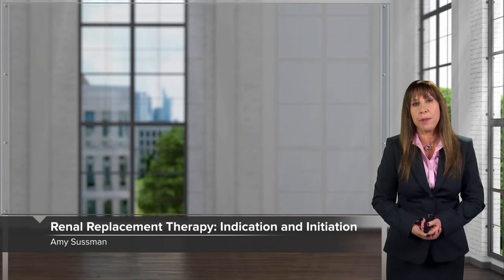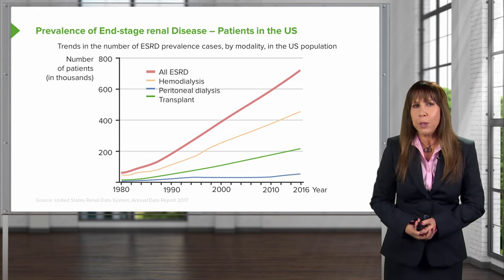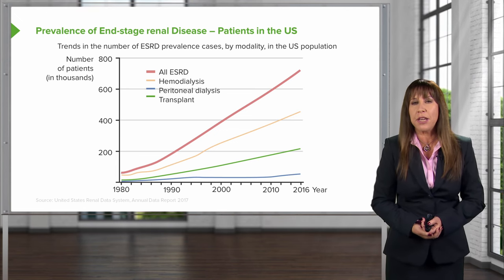Hello and welcome back. Today we're going to be talking about renal replacement therapy in our nephrology curriculum. Before we get started, I think it's really important to look at the prevalence of end-stage renal disease in patients in the United States.